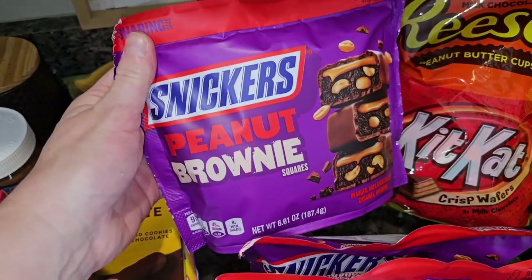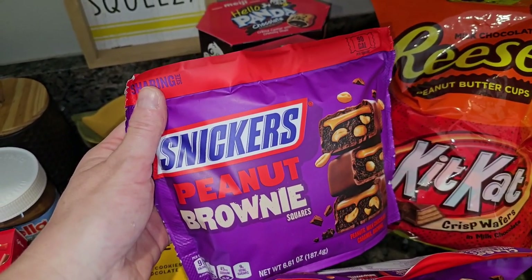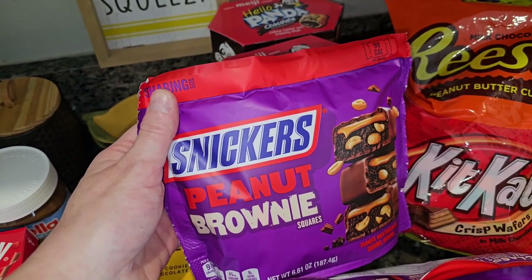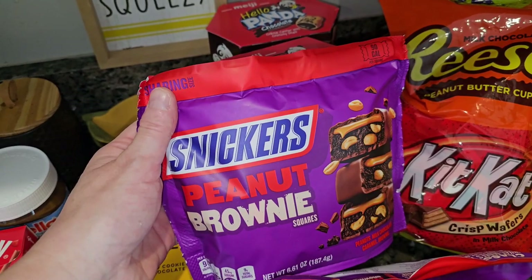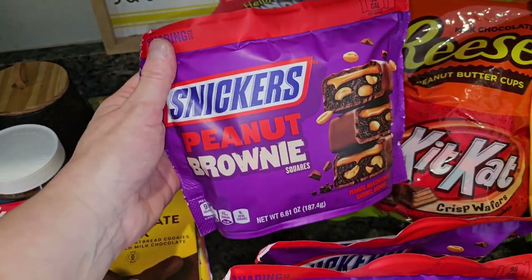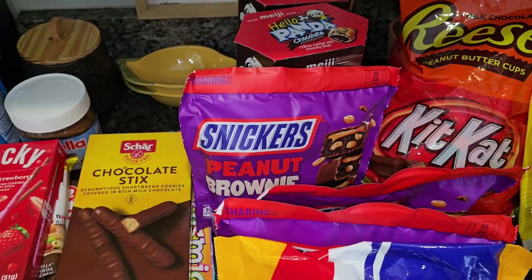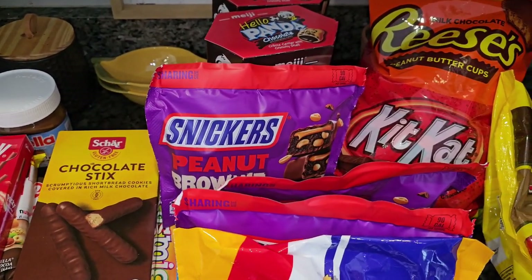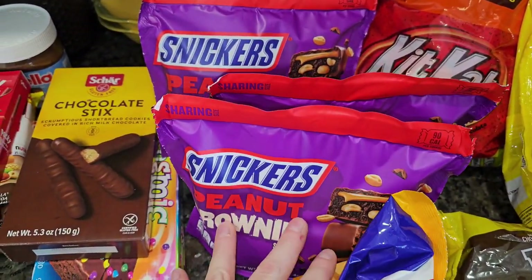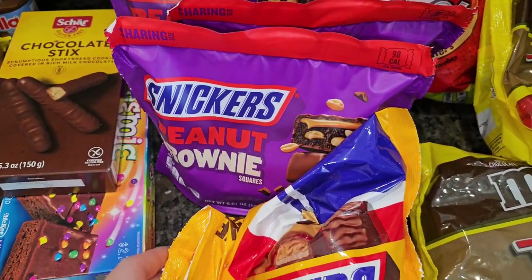If you watched my video from last week, you know my son was really craving these peanut brownie Snicker little things, and I could not find them — not only at the discount store but at the regular grocery store either. And lo and behold, they had a whole shelf full of these. I grabbed three bags: one to munch on now and two others just to put down in the snack pantry. They were $3.99 each.